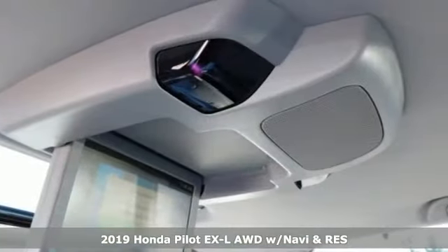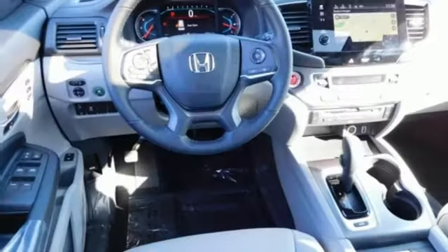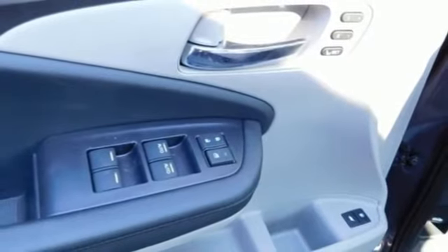A great vehicle is comprised of great features like these: integrated navigation system with voice activation, power heated mirrors, front heated leather bucket seats, auto dimming rear view mirror, smart entry key, and dual zone climate control.